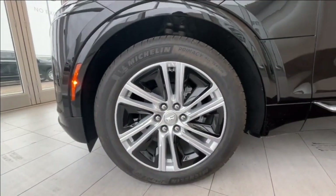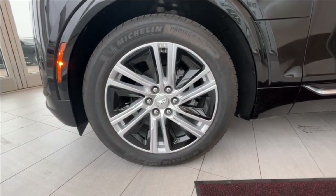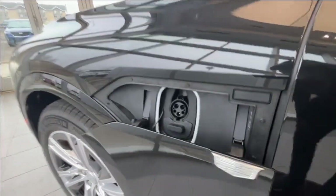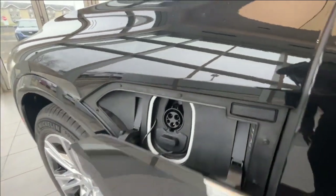You have 20 inch alloy wheels with the chrome Cadillac badge on the center caps. Right here is your charging port — you just press the Cadillac button right here and you have access. Press this black button to close it up.